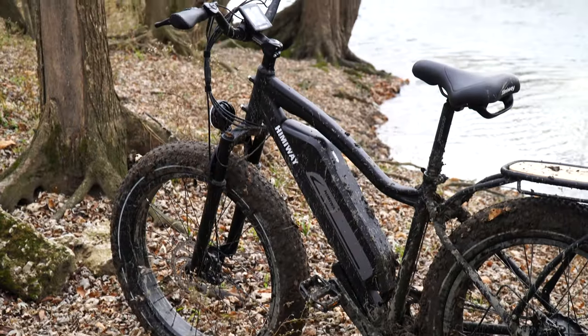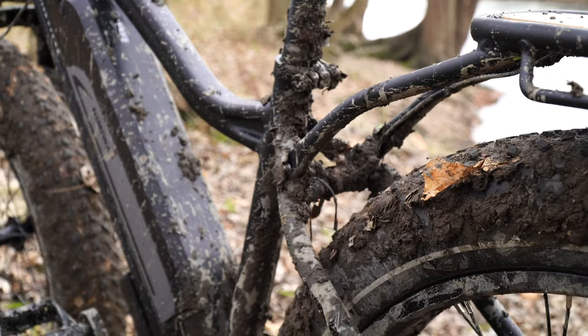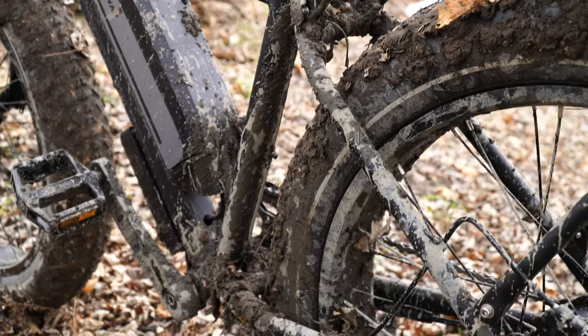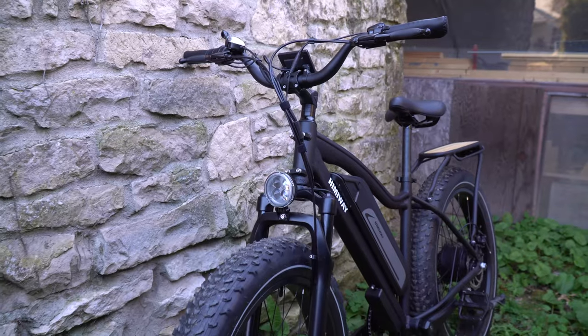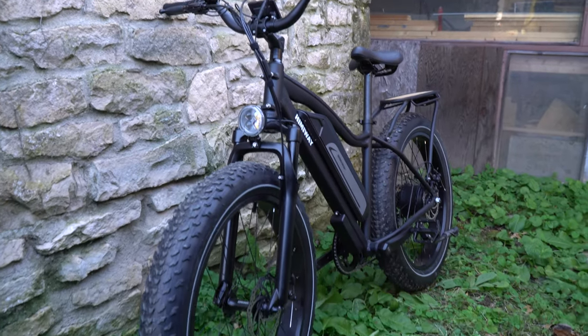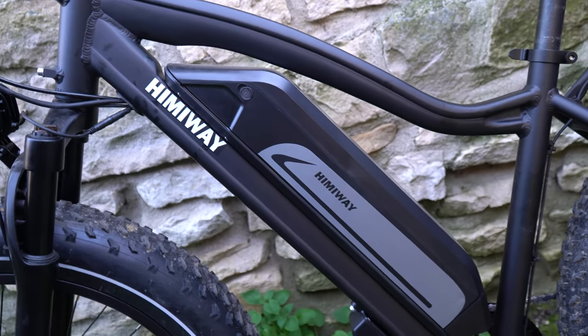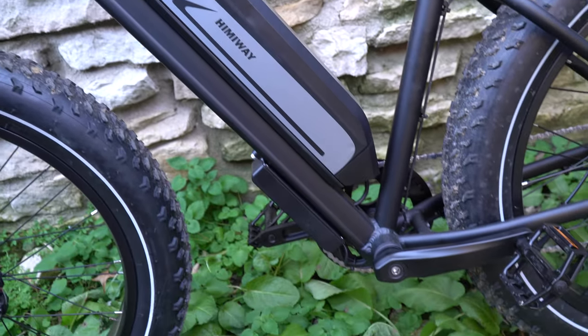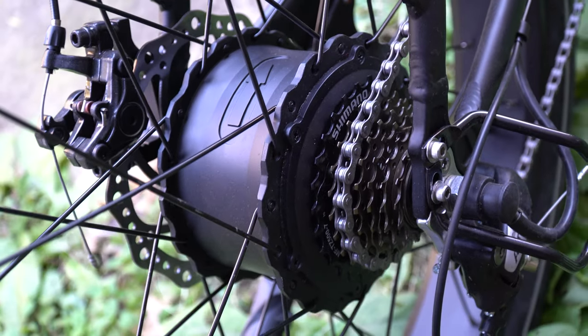Say hello to the Cruiser. This long-range, fat tire e-bike boasts an 840 watt-hour Samsung battery capable of traveling over 60 miles on a single charge. And with a 750 watt motor, you can really push the limits when the going gets rough.